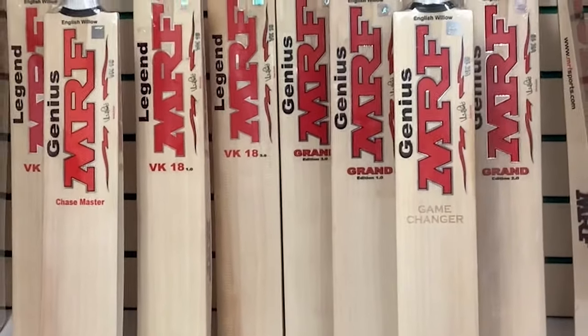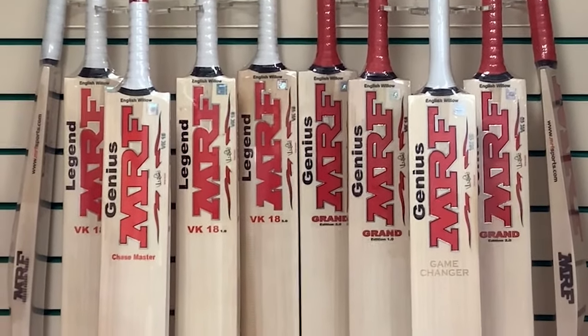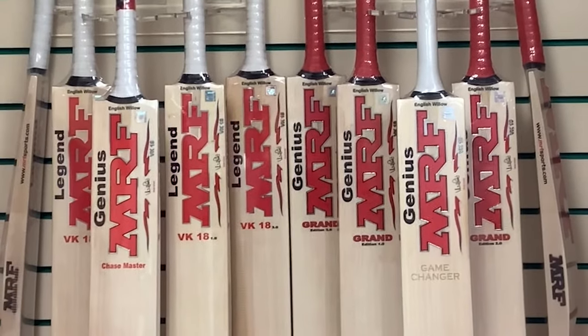So whether you are a fan of MRF or you've always wanted to try one, there is no better time. So don't delay, get yours today at cricketdirect.co.uk.